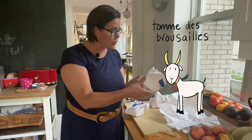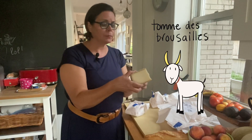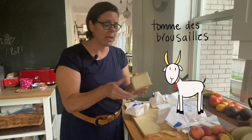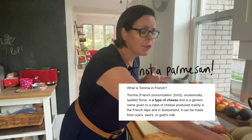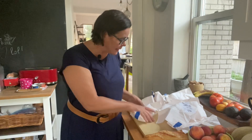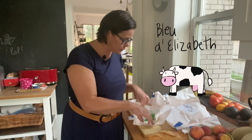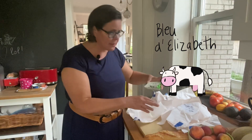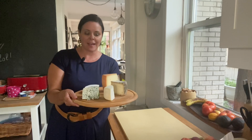My next cheese is a Tom de Broussaille — a tom is usually a harder cheese, and this one is a goat cheese. 'Tom' just means the big round, so a parmesan would be considered a tom, although parmesan doesn't have this kind of rind over top. And then we have one of my favorites: Bleu d'Elisabeth — a cow milk cheese, a delicious blue.